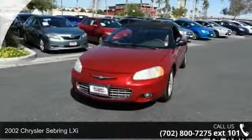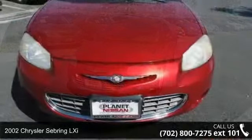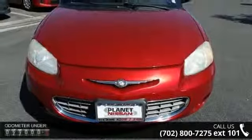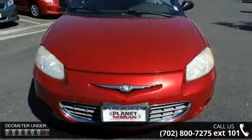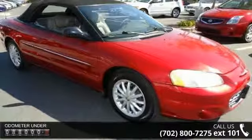Check out this 2002 Chrysler Sebring LXI. If you are looking for an automobile with great features, look no further. This vehicle comes with a reliable six-cylinder engine connected to a smooth shifting automatic transmission.